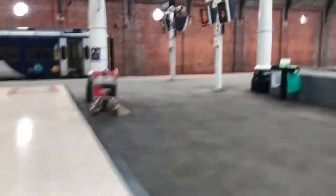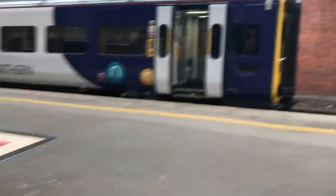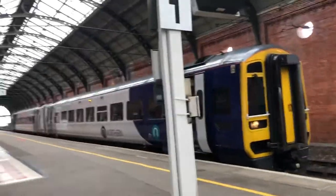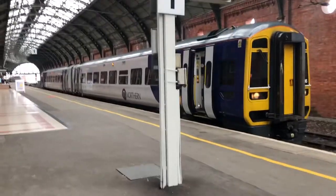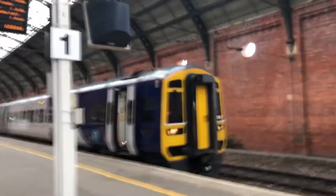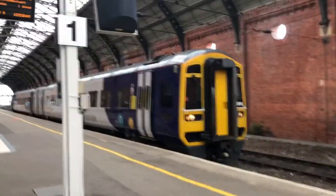Oh, we've got a 158 over here — it's the 1254 Northern Rail service to Saltburn. Calling at Dinsdale, Eaglescliffe, Thornaby, Middlesbrough, Southbank, Redcar Central, Redcar East, Longbeck, Marske, and Saltburn.